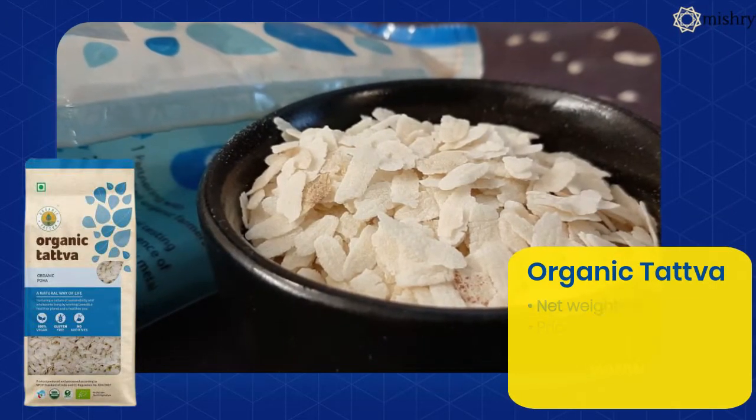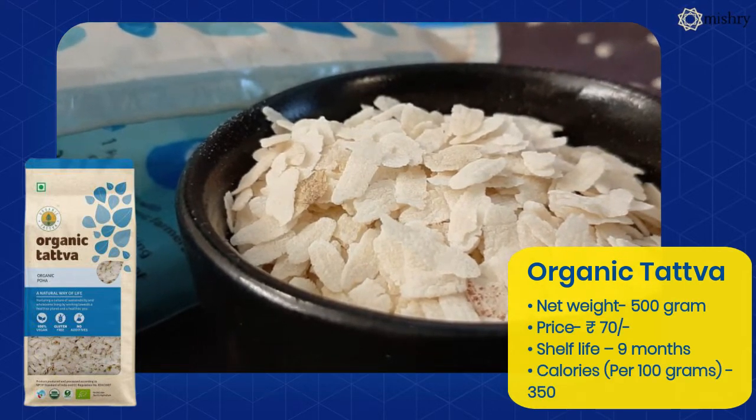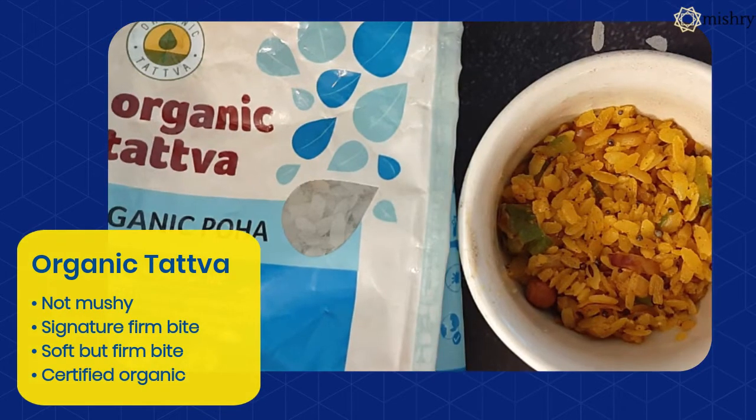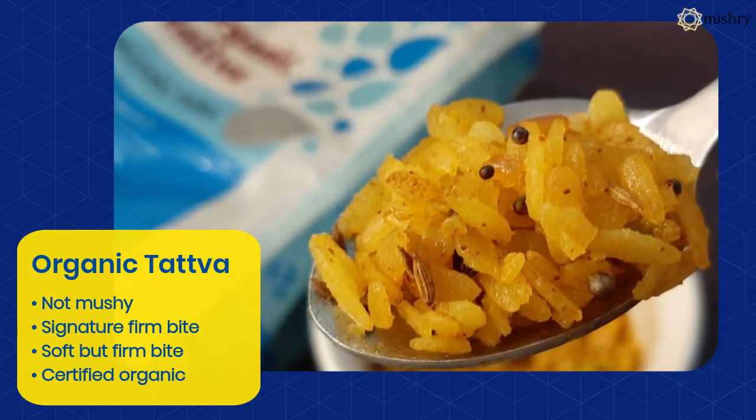Organic Tattva Poha is elongated and has a thicker texture than any non-organic contender. The Poha had a desirable texture and the grains swelled up well, absorbing all the flavors wonderfully, which is why Organic Tattva Poha was a clear winner among the organic picks.